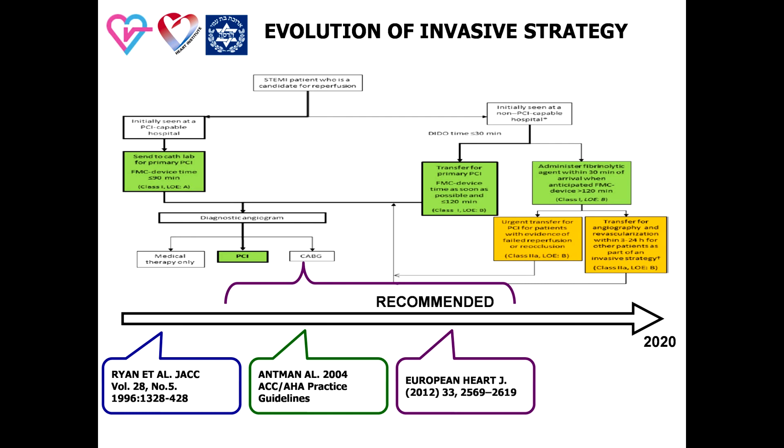This stage relates to changes in the decision-making flow in order to consider invasive strategy as an obligatory part of the treatment plan for all patients. In the group of patients initially admitted to a PCI-capable hospital, primary PCI was defined as the primary reperfusion strategy. In the group of patients initially admitted to a non-PCI-capable hospital and treated by thrombolysis, invasive strategy had to be immediately planned after transfer, urgently after failed thrombolysis and early for delayed PCI.